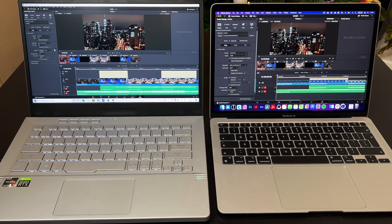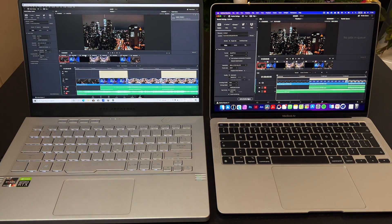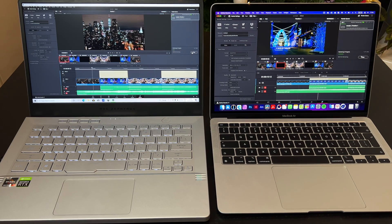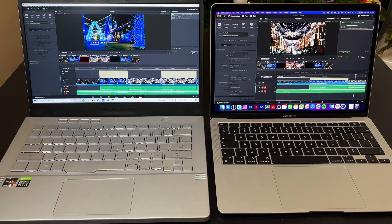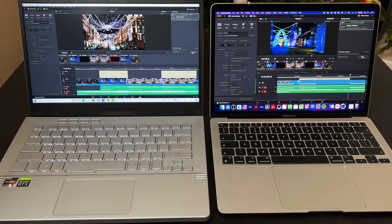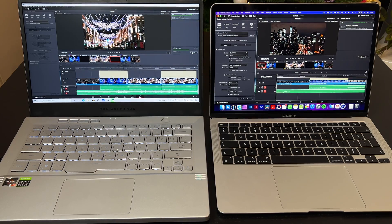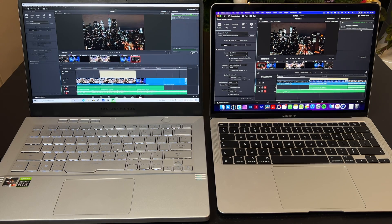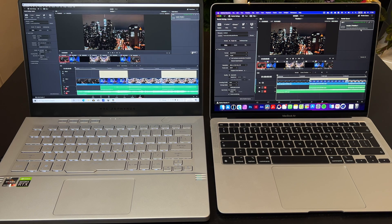Now let's run the first export — I'll keep 4K resolution and set the format to QuickTime with H264 codec. I'll do the same for MacBook and start both. As you can see in the progress bar, MacBook is going much faster and it will finish first. MacBook Air finishes after 1 minute and 28 seconds, and Asus finishes after 2 minutes and 1 second. So MacBook Air is 25% faster in this scenario.